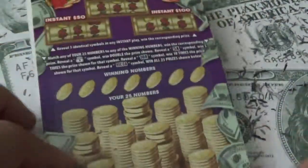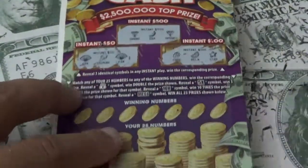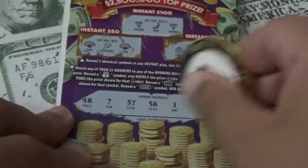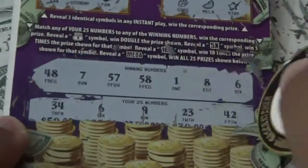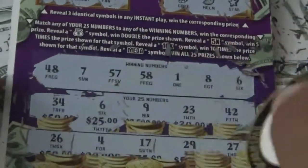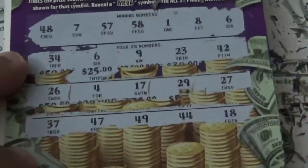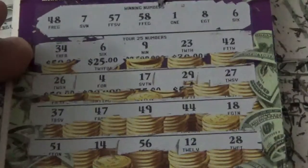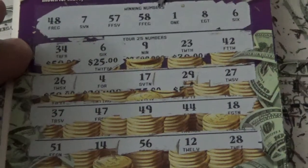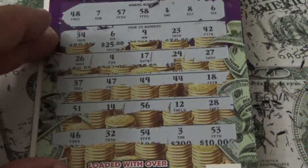Ticket 027. Winning numbers: 6, 9 — got a match on the 6, looks like for $25! Then 26, 4, 17, 29, 27. Then 7, 49, 44, 18. Then 51, 15, 14, 56, 12, 28. Then 46, 32, 54, 3, 53. We got $25 back on ticket 027.